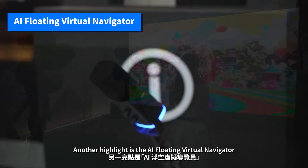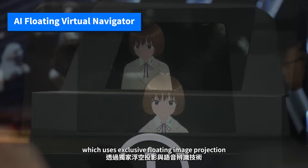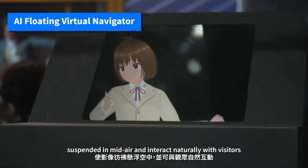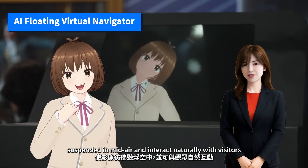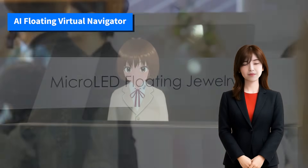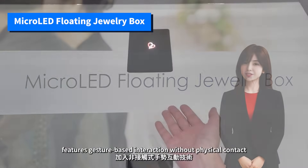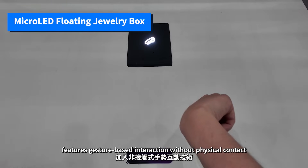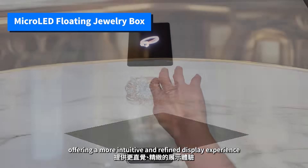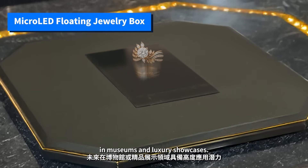Another highlight is the AI floating virtual navigator, which uses exclusive floating image projection and voice recognition to make visuals appear suspended in mid-air and interact naturally with visitors, providing guidance that's both futuristic and approachable. Building on this technology, the micro floating jewelry box features gesture-based interaction without physical contact, offering a more intuitive and refined display experience with strong potential for future use in museums and luxury showcases.